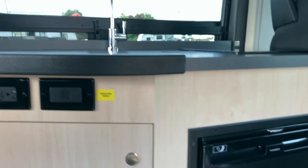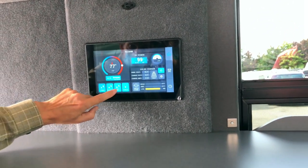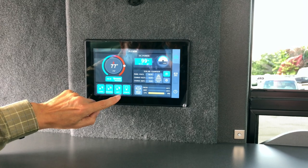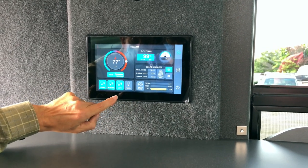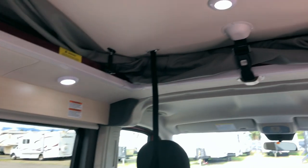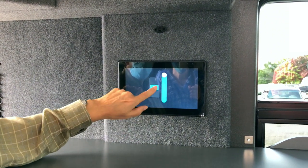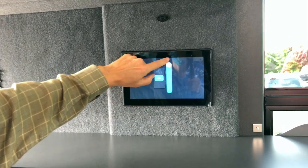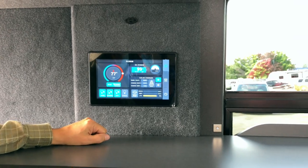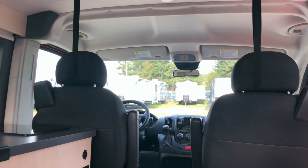Below that thermostat is your light control panel — you've got four buttons: living, reading, loft, and porch. Anything with an up and down arrow is dimmable; the porch light being outside is not dimmable. Gray is off, blue is on. The loft light is right here in the center of the roof and you can dim that one. You can control your power output — dim the lights that are on to minimize your power usage and maximize the duration of your stay.